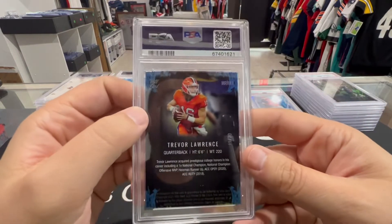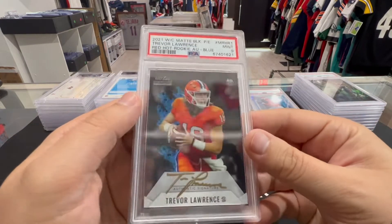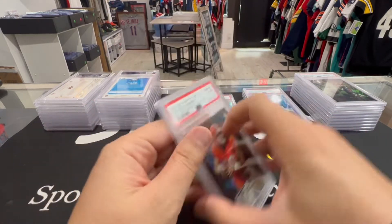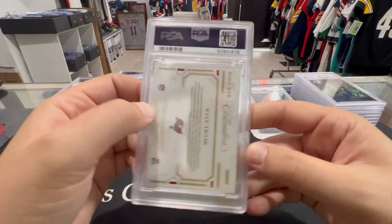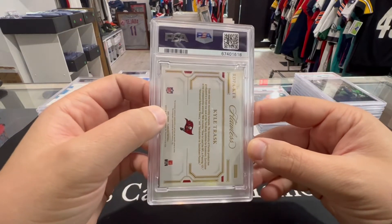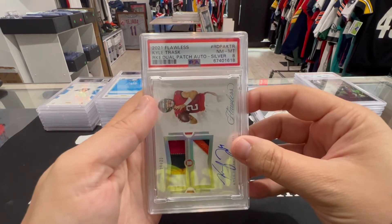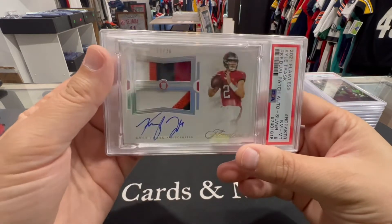We have a Trevor Lawrence Wild Card Map auto to 30 — PSA 9, Red Hot Rookie Blue. Take a nine on that, not bad. Next up we got a Kyle Trask Flawless dual patch auto — PSA 8. For Flawless it's not too bad, we'll accept that.